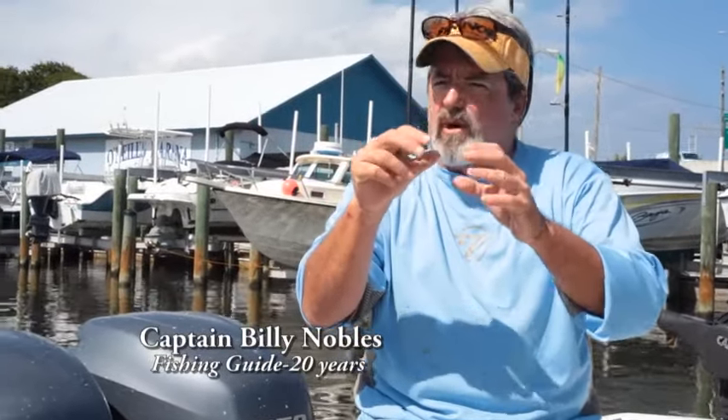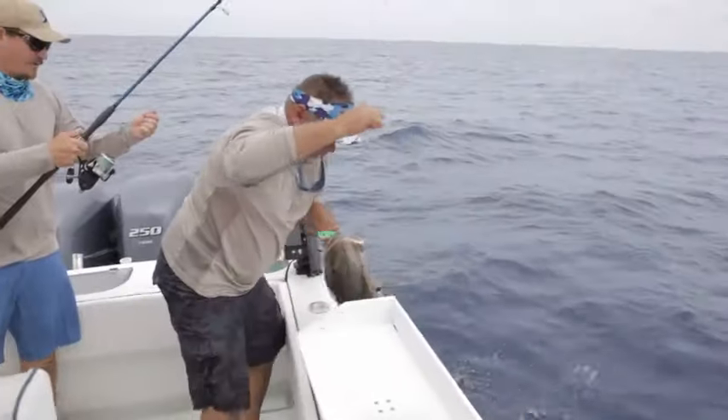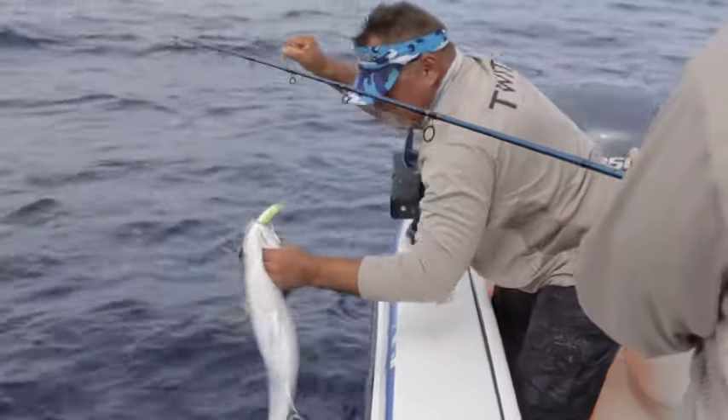It started to vibrate and the light started to flash. It was just bam — instantaneous. Drove the fish crazy. Absolutely phenomenal. One cast after the other, fish after fish. Fantastic.